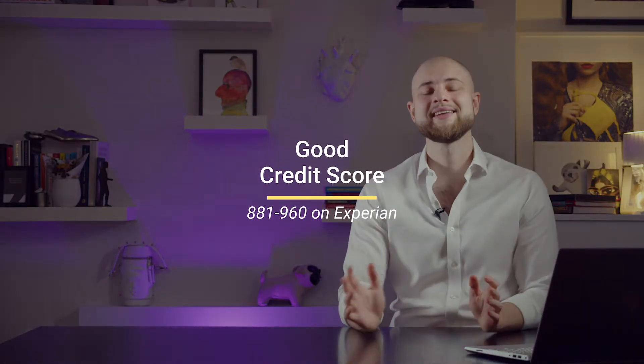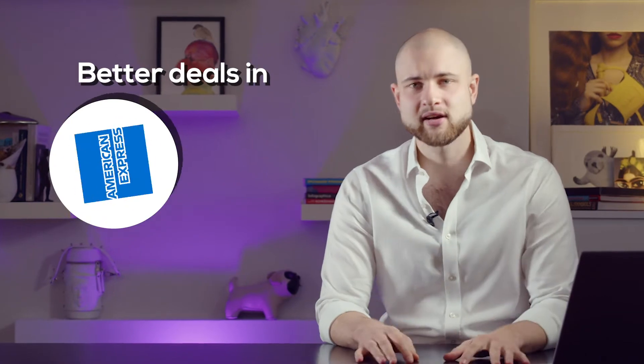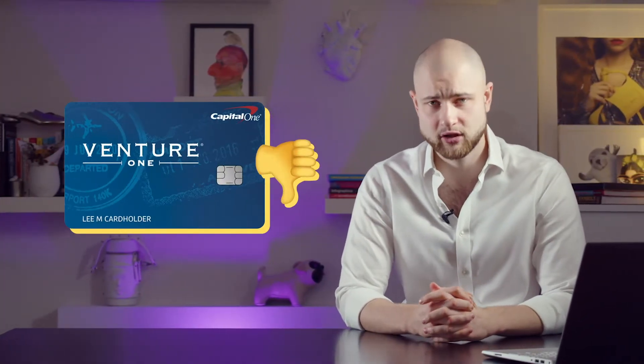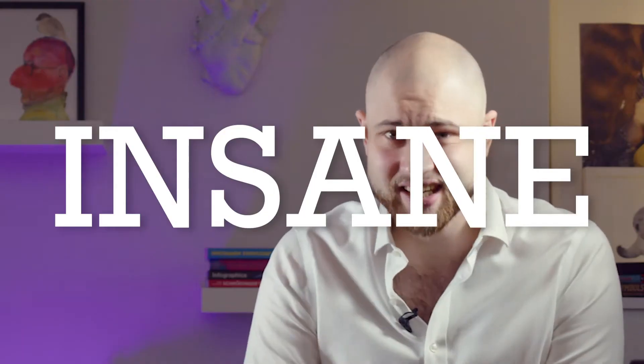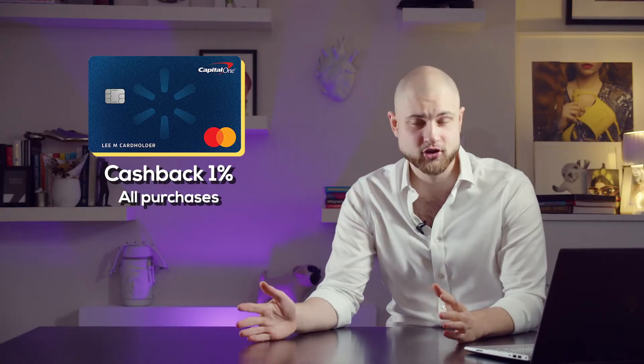If you have a good credit score — defined on Experian as between 881 and 960, which is very impressive — you have quite a few options. You'll be offered the VentureOne Capital One credit card, which gives you 1.25 miles for every dollar you spend, but you can get a better deal elsewhere — look at Amex or Chase. Then there are two cards worth mentioning: the Capital One Walmart Rewards Card, which gives you 5% cashback on Walmart online or app purchases, 2% cashback inside Walmart and at Murphy's gas stations, and 1% cashback on all other purchases. Five percent back at Walmart is a great discount.